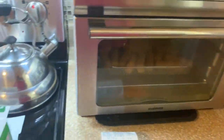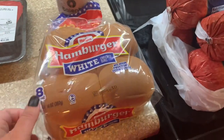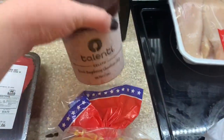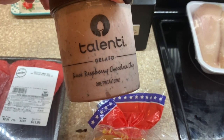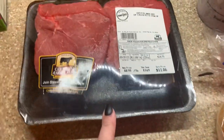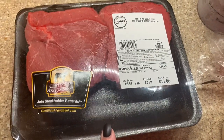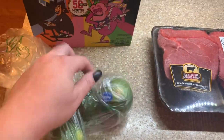We picked up some mozzarella sticks for our appetizer for our at-home date night tonight — those are already in the air fryer because we're starving. Picked up some hamburger buns; we're going to do some hamburgers tonight. Luke picked up his favorite gelato — this is the black raspberry chocolate chip, his favorite. And then he got two sirloin steaks and a couple limes.